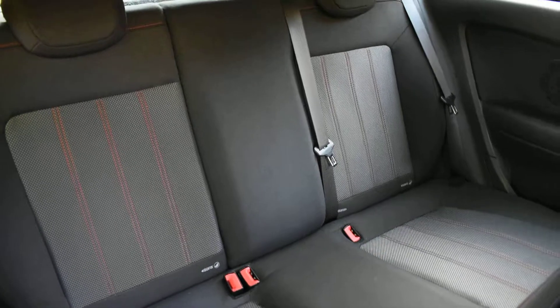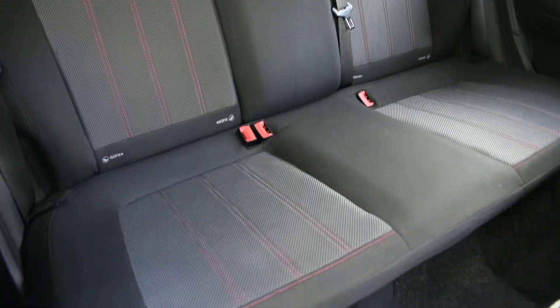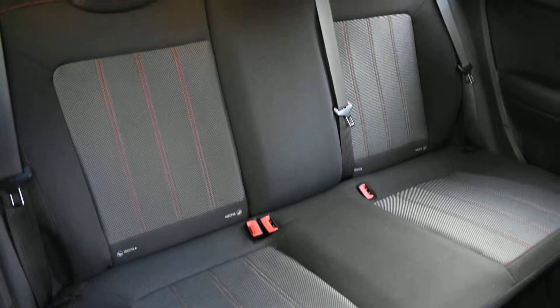Here you can see the back seats — they're lovely too, again with no rips, tears, or burn holes. They've also got ISOFIX child seat fixing points.